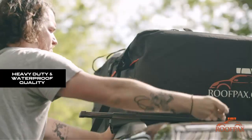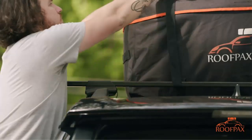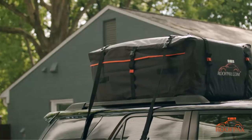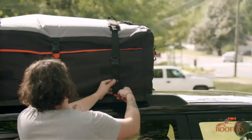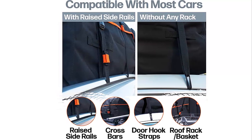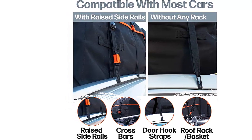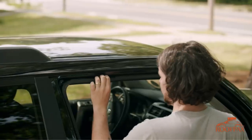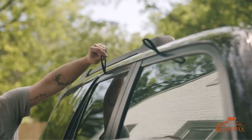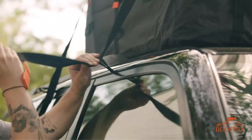Heavy-duty and waterproof quality: made from military-grade materials with waterproof design, two closing zippers, dual seam technology, and double coating. The added strap restraints prevent the excess straps from flapping in the wind. All you need in one — the car roof cargo carrier comes with everything you need, plus its own storage bag for convenience when not in use. It is backed by a lifetime warranty on zippers and buckles, a 5-year warranty on tiers and fabric, and 24/7 customer care ready to address any issue.